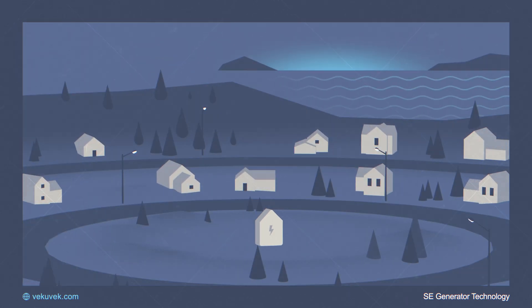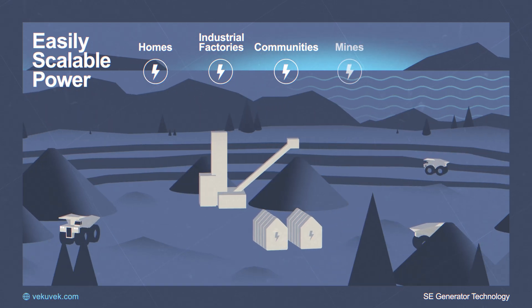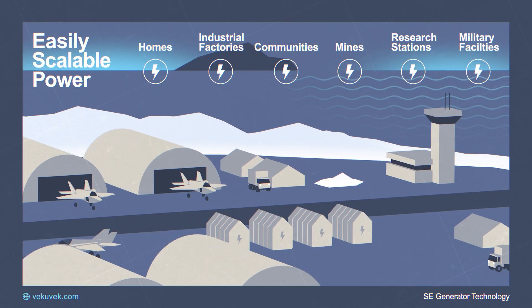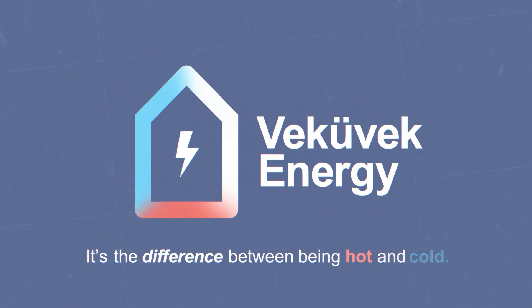This innovative technology is easily scalable to the point where it can power homes, industrial factories, communities, mines, research stations, and military facilities. VecuVec Energy is the difference between being hot and cold.